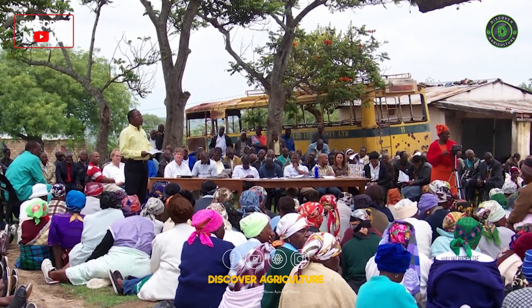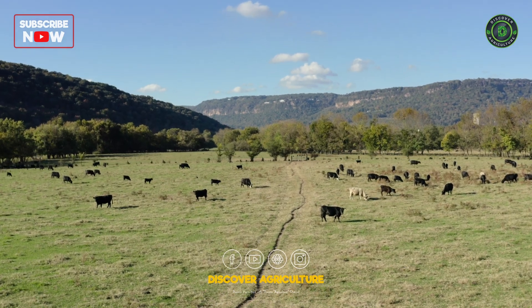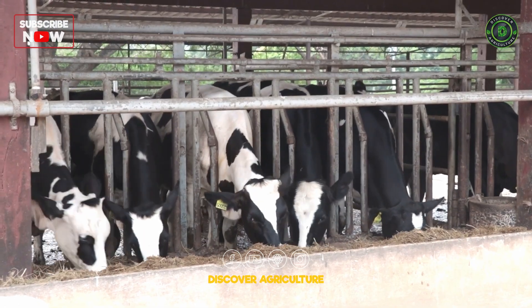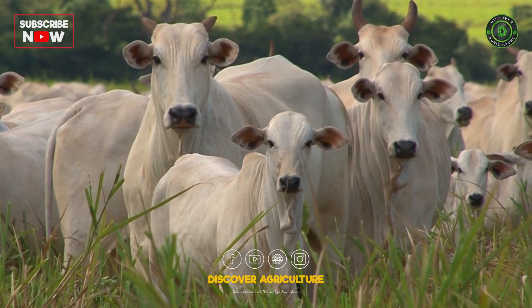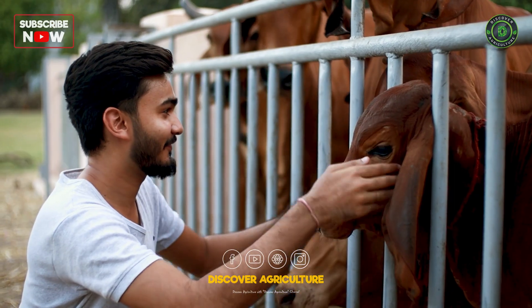Sharing information about farming practices with consumers helps build trust and support. Zero-waste dairy cow farming represents a forward-thinking approach to agriculture that prioritizes sustainability and efficiency. By embracing these practices, farmers can significantly reduce their environmental impact while enhancing productivity and profitability.